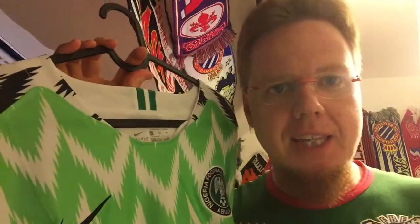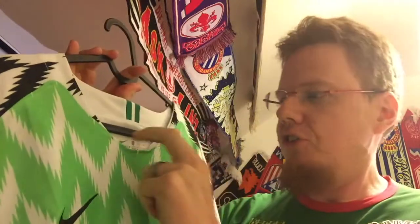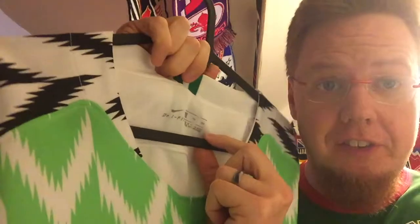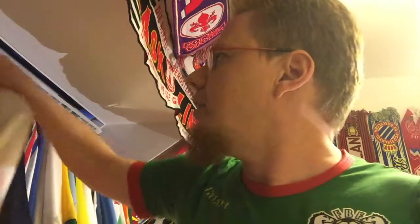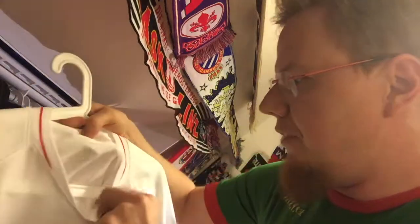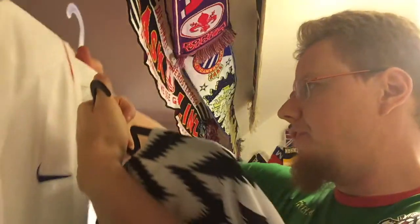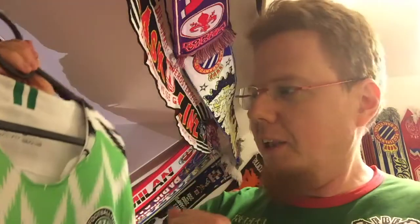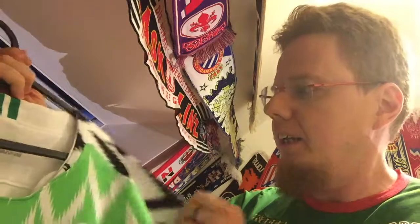So at least the material is the right one. However, there are a few things that give it away that I don't think this is a fully legitimate jersey. The first thing that made me a little wary is the size details — I've only worn this a little bit and they're already coming off. When I look at my France and England shirts, the size details are a little bit deeper in and still very much there.